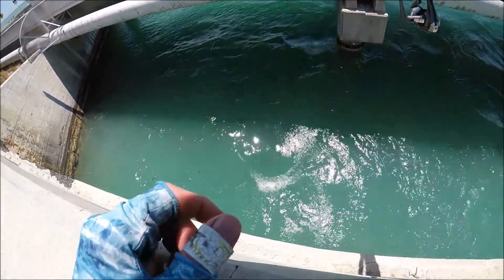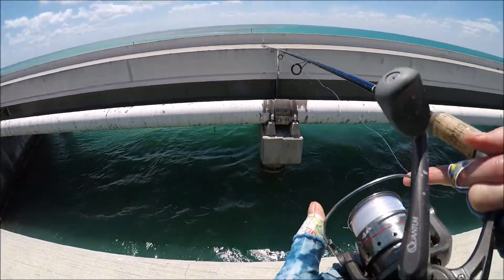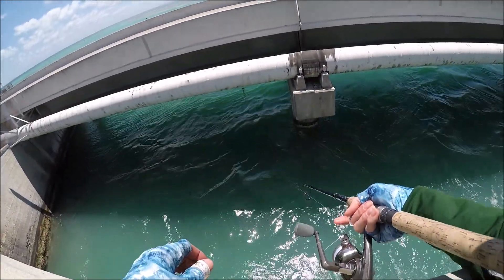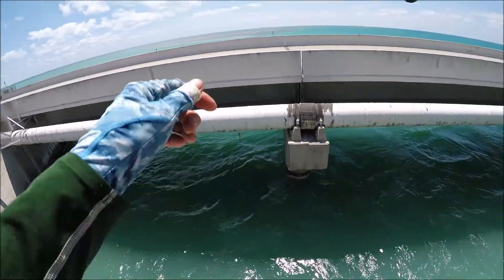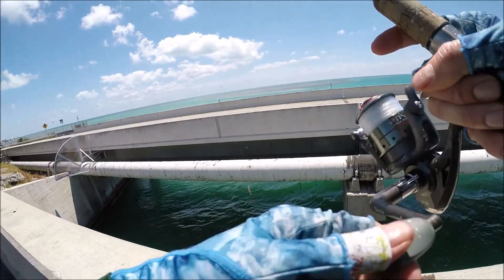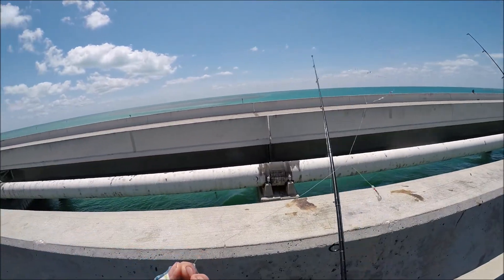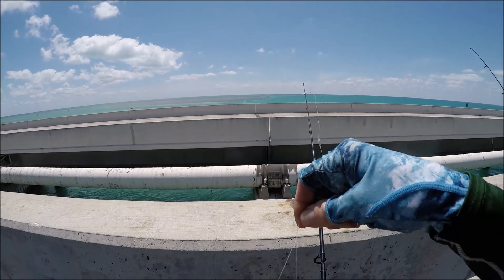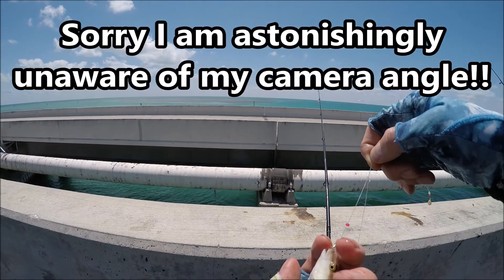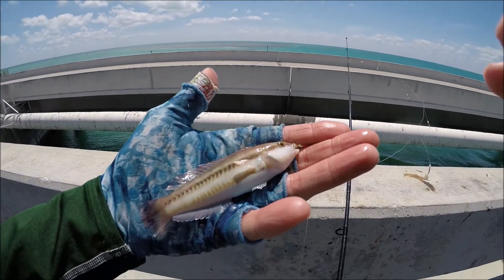The wind is horrible - it's like 30 miles an hour. It's really difficult to microfish with 25 to 30 mile an hour winds. At least I'm feeling bites. Oh, there's one right there. What's this - another new species? A sand perch or a slippery dick. Slippery dick, of course. Well, first wrasse showing up is a slippery dick. That's not a surprise. Species four.